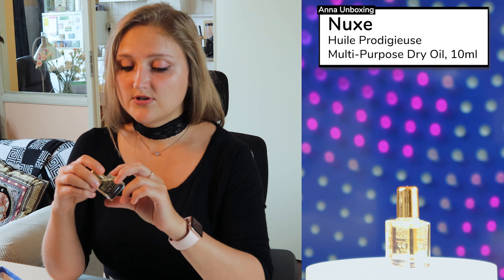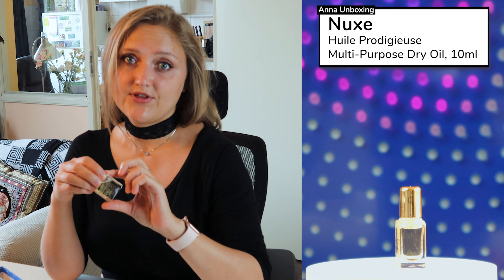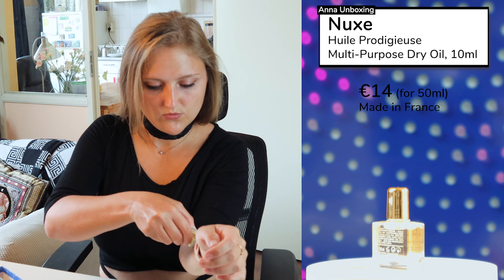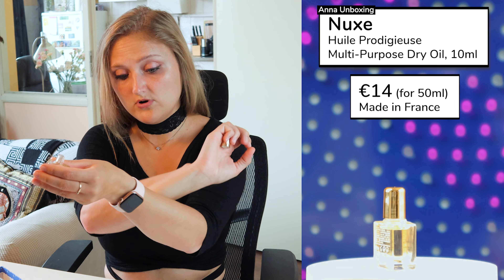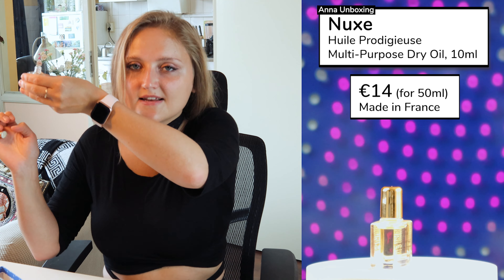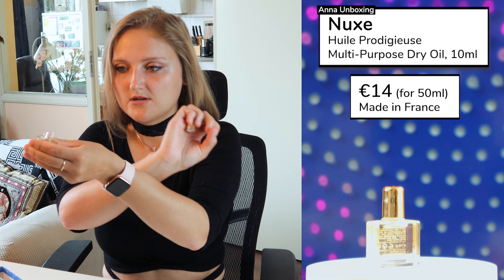The next product, also a sample size, is an oil from Nuxe. This oil is for your face, body, and hair, so you can apply it everywhere you want to moisturize. It's for all skin types, and I assume also for hair. It says no smell — let's check. It actually has a perfume smell and an oily texture — well, of course, because it's oil. It has a very, very pleasant smell.